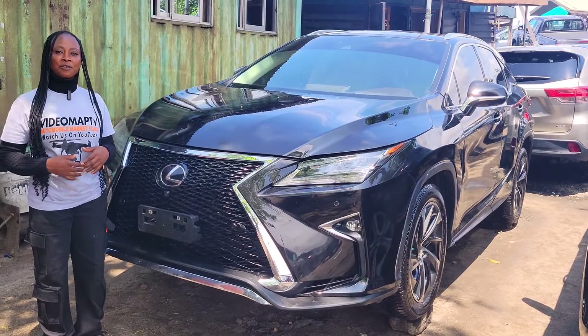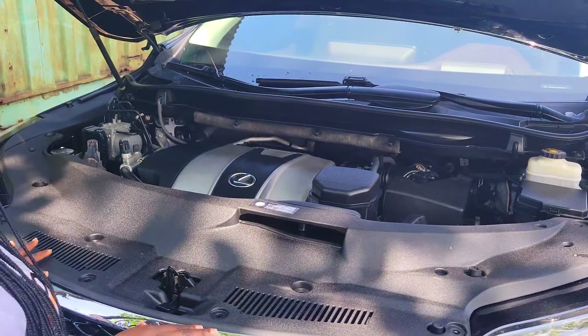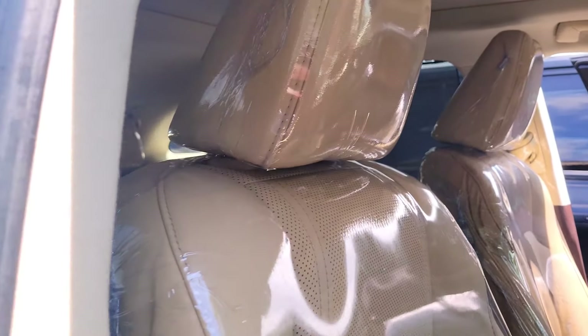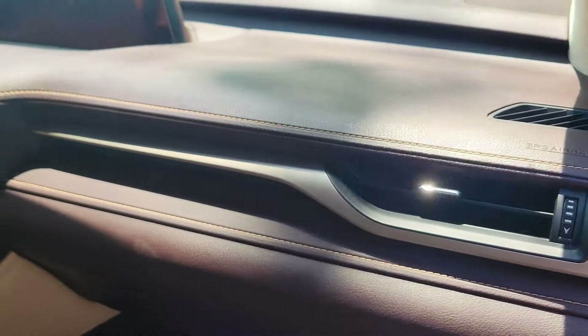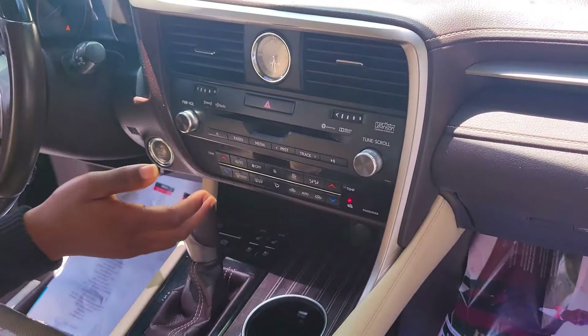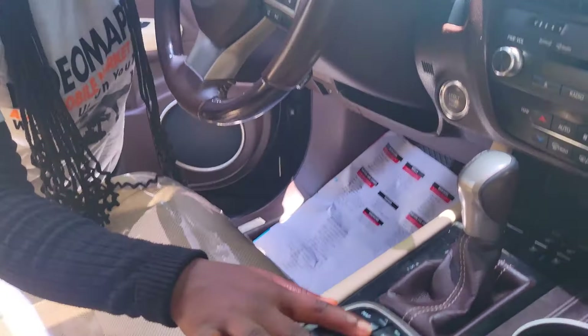This is a foreign used Lexus RX 350 2016 model. It has a V6 engine. This deluxe interior has a ventilated leather seat. Here is the clean dashboard: reverse camera, sound system, factory-fitted AC, automatic transmission, two cup holders, and a pigeonhole.